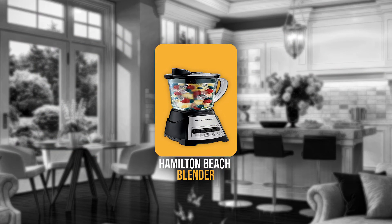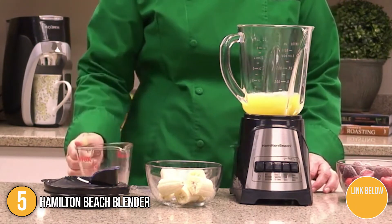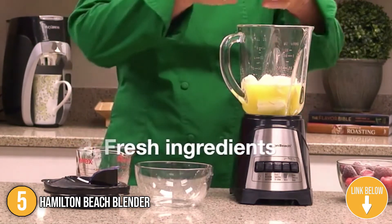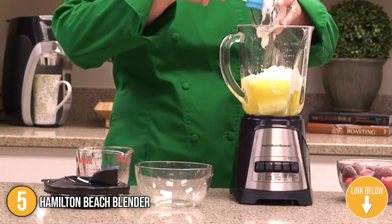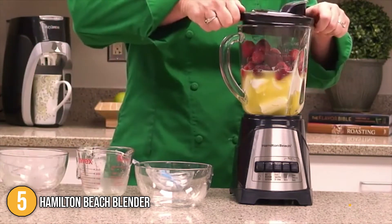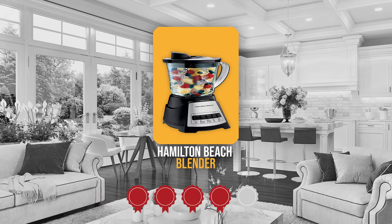The fifth blender on our list is the Hamilton Beach Blender. It is 14.69 inches tall, 8.66 inches deep, and 6.5 inches wide. It has a black and brushed silver finish and a 48-ounce glass pitcher. The overall design is simple yet well-made. Trustedshoppingguide.com has awarded the Hamilton Beach Blender a 4-badge rating.